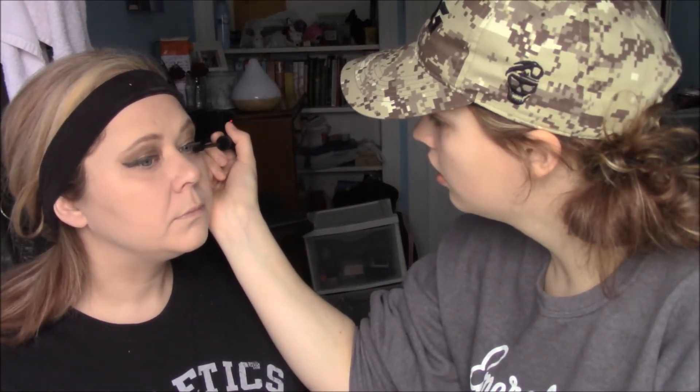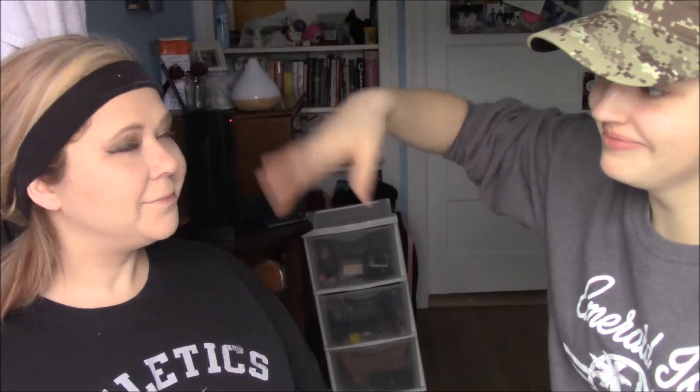The last product is the Younique Moodstruck Epic Mascara — Lindy's favorite. This mascara lifts and curls all at once, and it's a layering mascara: you put one layer on, wait a couple of minutes or seconds, and then do another layer depending on the thickness you want. It's really thickening and not clumpy at all. Last but not least, we're putting finishing spray on the face so the makeup stays, and that's the final look.